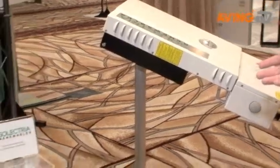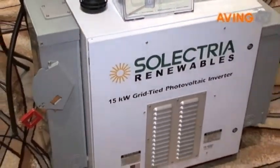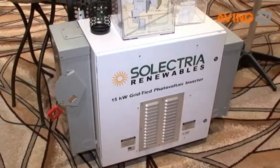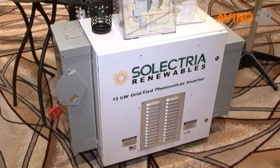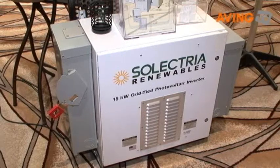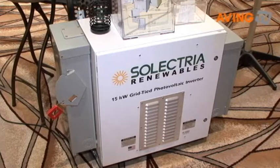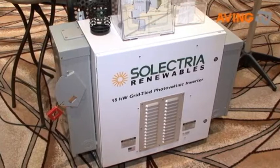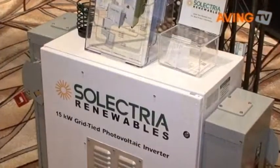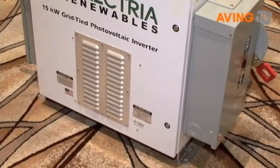Down here is our first entry to commercial — this is our 15 kilowatt grid tied inverter, which also comes in 13 kilowatt. This is a true three phase commercial inverter. As far as the industry is concerned, it's the smallest three phase inverter. We do a lot of work with parking garages and parking canopies. We jump up from the 15 kilowatt to our 60, our 82, and our 95 kilowatt, which is the big unit back over here.